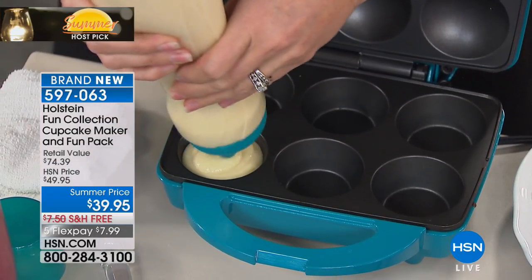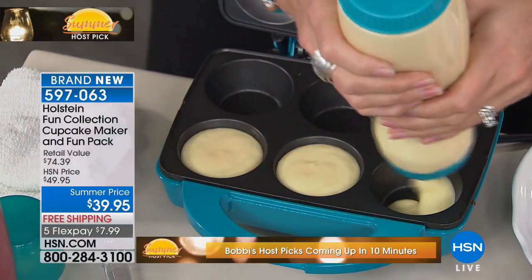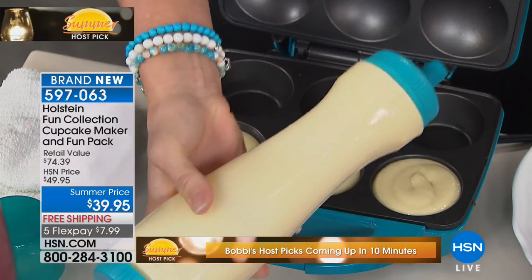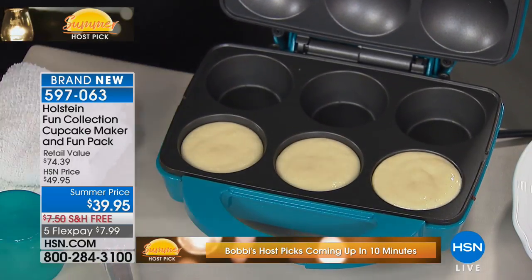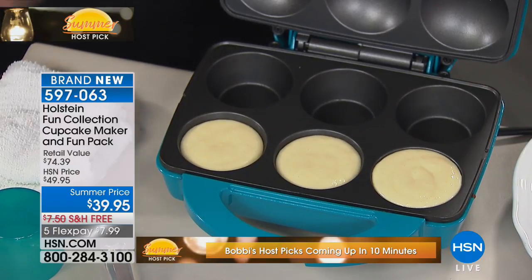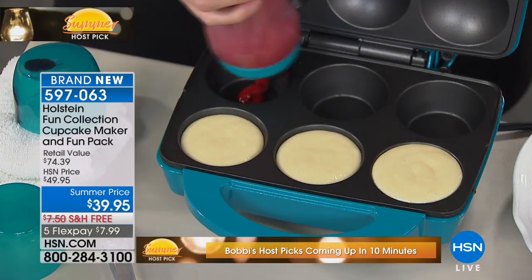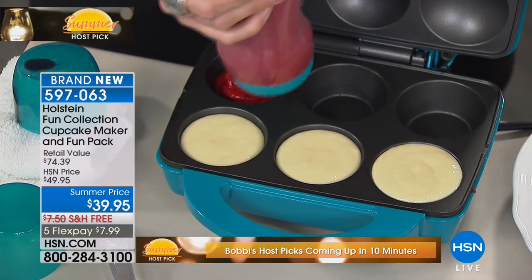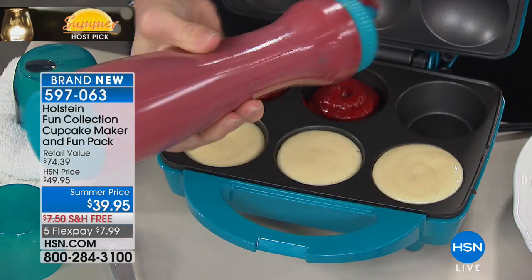Have you ever been to a cupcake store and paid like four-fifty or five dollars for a fancy cupcake? It's outrageous. For summer bake sales, church events, or kids earning money — this will do six full-size cupcakes in seven minutes. Wow, in seven minutes!